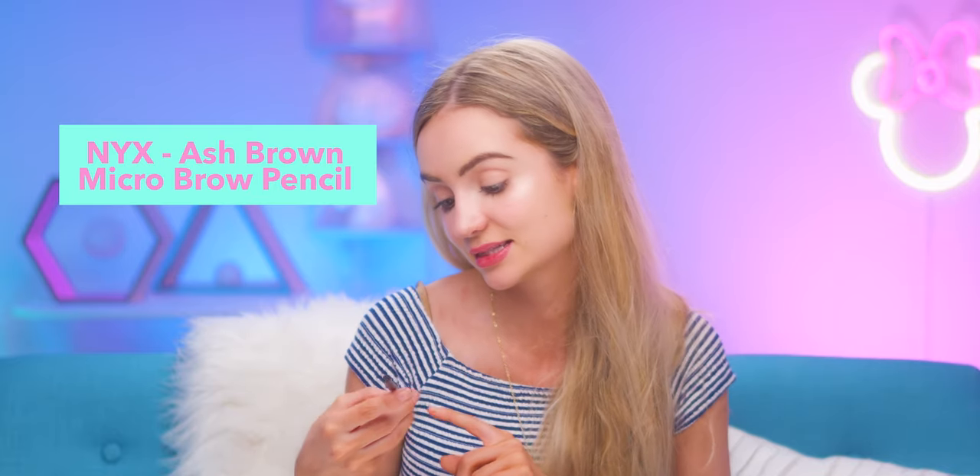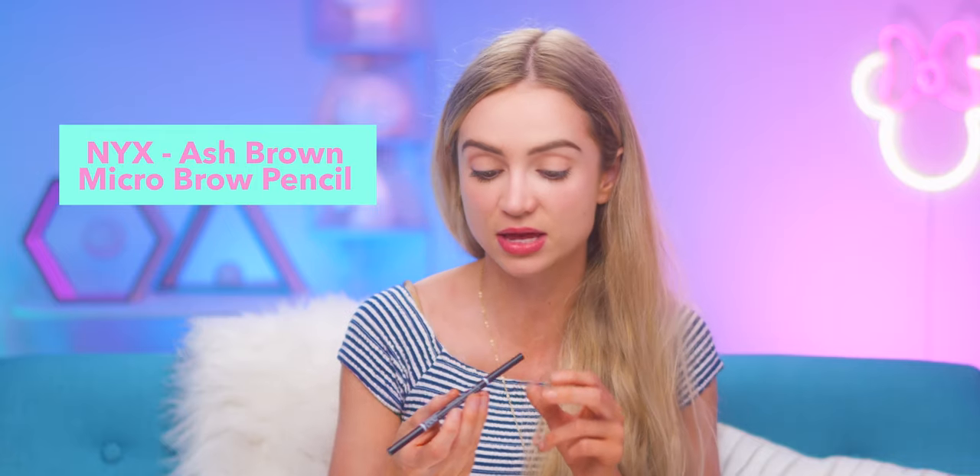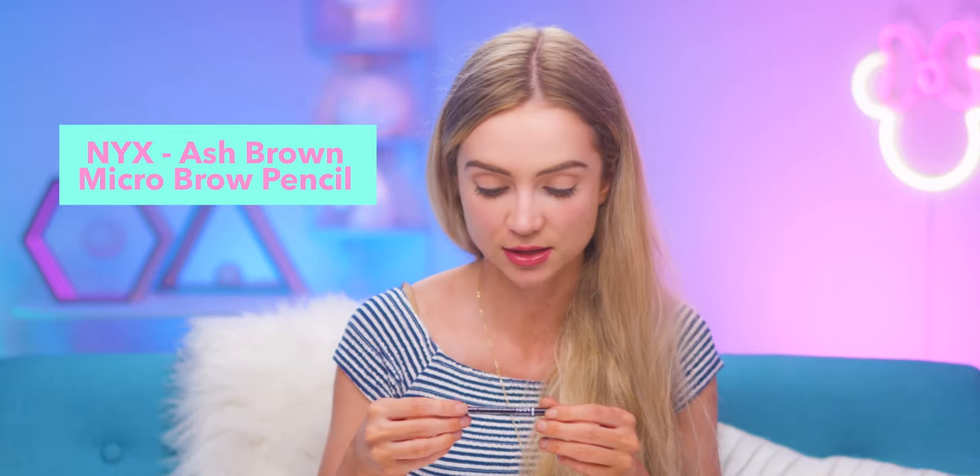This is another drugstore product — the NYX Professional Makeup Micro Brow Pencil in Ash Brown. I've heard it's very similar to one of the Anastasia Beverly Hills products. I love their brow stuff, but this was just cheaper and handy. It's got a little brush too, so you can make sure your eyebrows are brushed through.